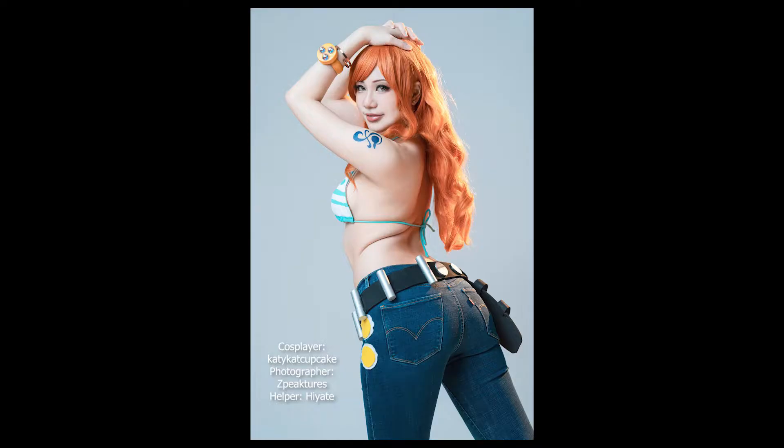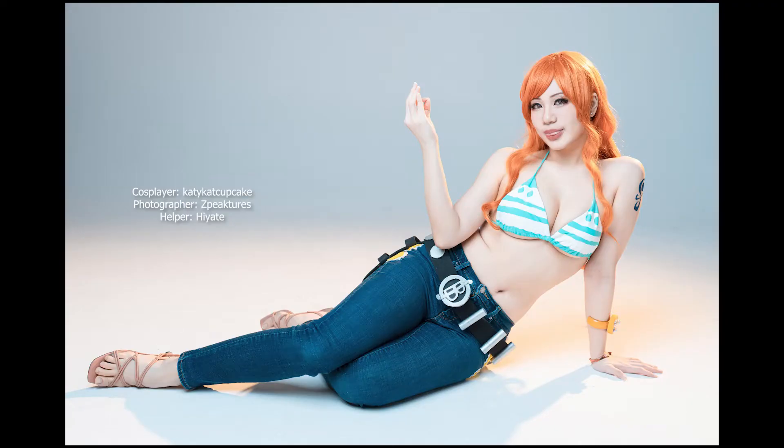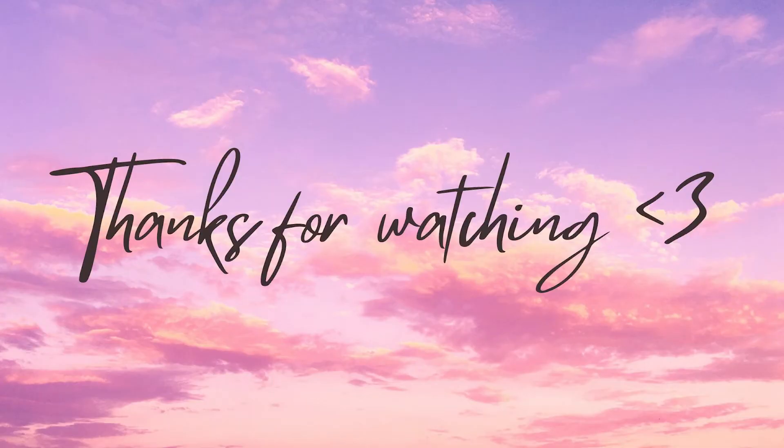Yeah, it was a fun and simple shoot and we got some good shots. Hope you enjoyed the vlog, and if you want to see more content like this feel free to like, comment and subscribe — do all that cool stuff we're all accustomed to. Thank you so much to Hyate for being such a great friend, coming down to help me out for this photo shoot and doing crazy fun stuff with me. Thank you so much and have a great week, bye!